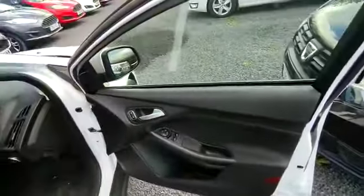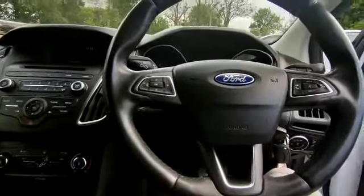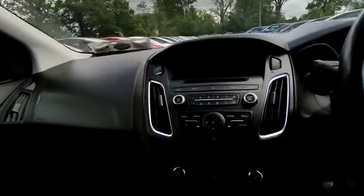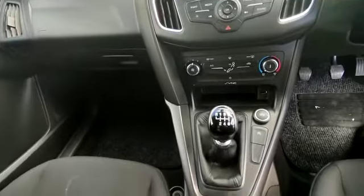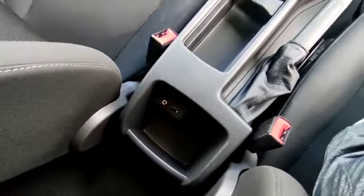At the front, you have electric windows, electric mirrors. There's a control panel on the steering wheel to control the radio. Bluetooth enabled, CD player, air conditioning, and a USB slot. You also have a USB and auxiliary slot in the back.